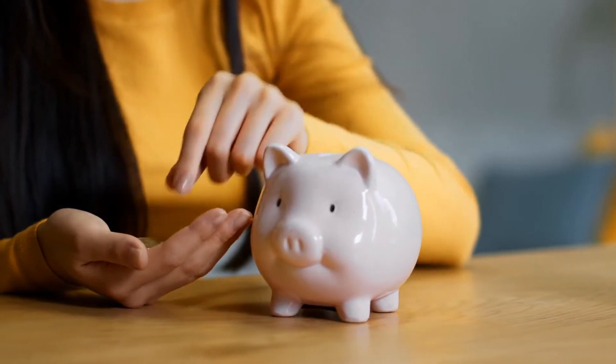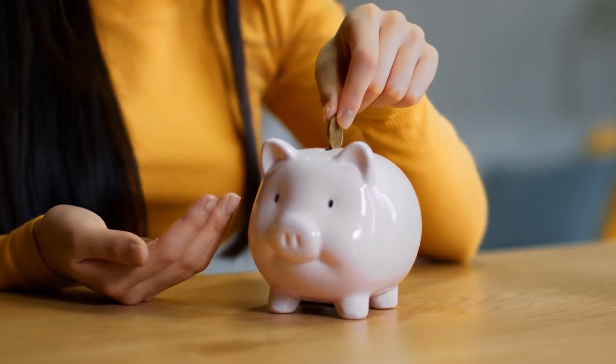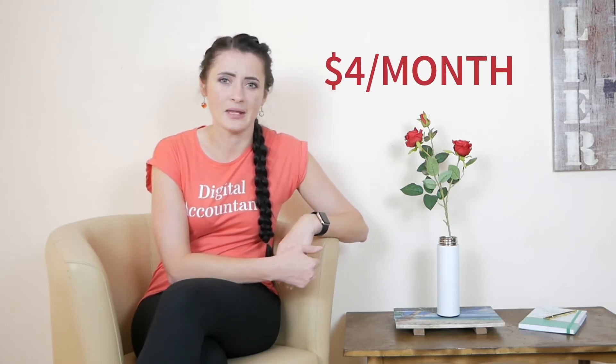MTD for VAT is a paid feature, so you will need to pay to use it. A quick note: you'll save a little money if you pay for the whole year rather than opting for a monthly subscription — the annual price works out to about four dollars per month. Another question arises: will Accounting provide MTD for income tax? I have no doubt that Accounting will have a separate feature for MTD for income tax.